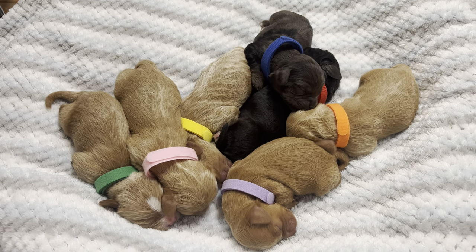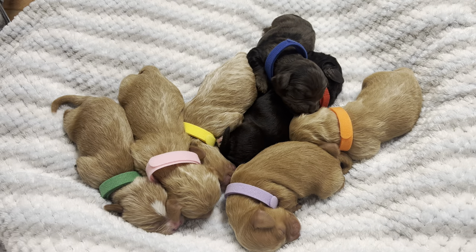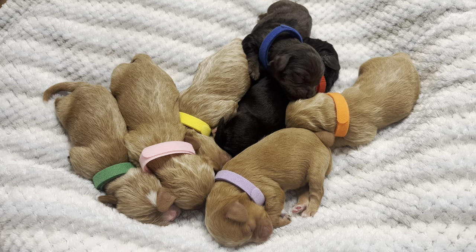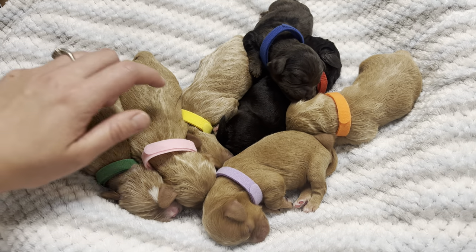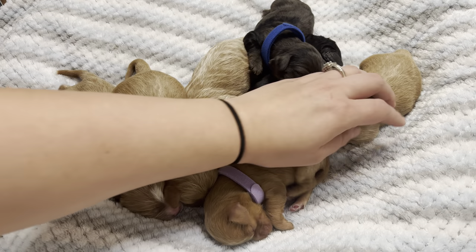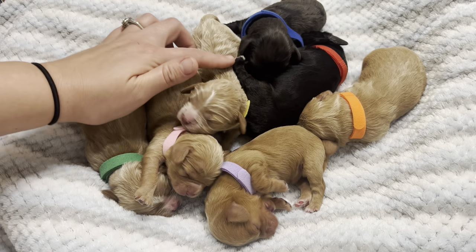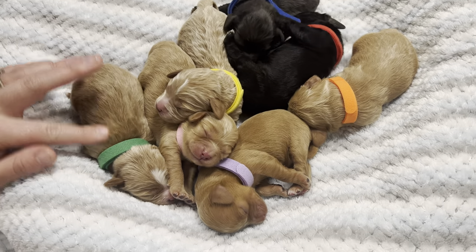Happy Monday everyone! These are our newest Cavapoos. Charlie and Peanut had seven altogether — Charlie gave birth to five boys and two girls last Tuesday the 21st, and they were just doing so good. Lots of snuggles, lots of eating, definitely lots of napping. These are the easy days where mom's pretty much taking care of them. We're taking care of mom and just making sure everyone is gaining what we want them to gain. And so far, so good.